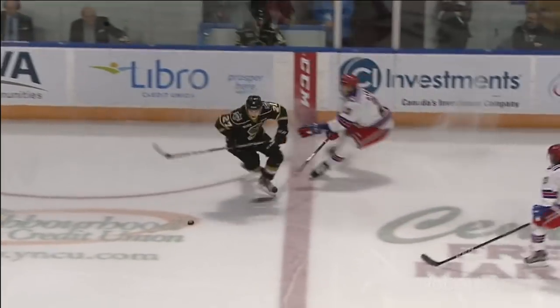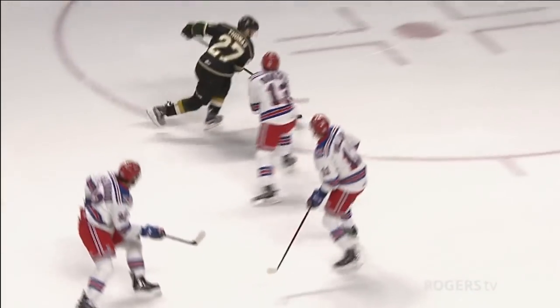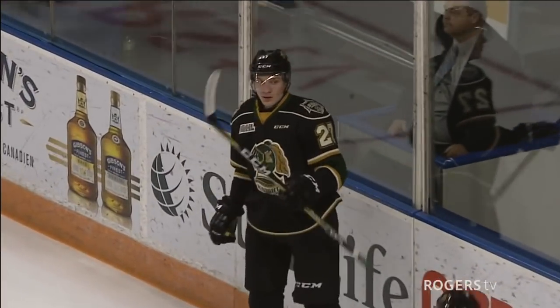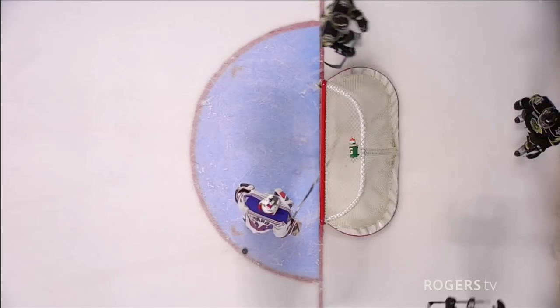As we'll take a look right here, streaks in, goes red line to red line, beats the defender — as Riley Damiani maybe undresses him is more accurate — and beats Richardson, making it 3-0 now London with the 4-on-4 goal.